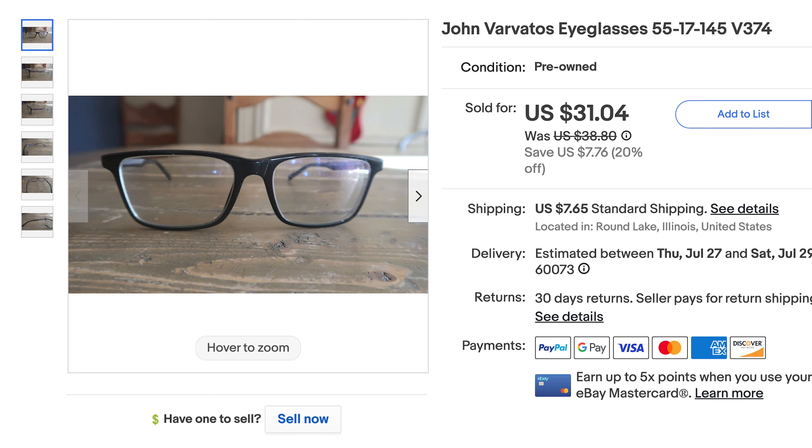Last but not least, John Varvatos eyeglasses sold for $18. So as you can see, the bulk of my stuff is jewelry and eyeglasses with a little bit of flavor mixed in. I'm not sure exactly how much it all added up to, but I'm sure it was a few hundred bucks.